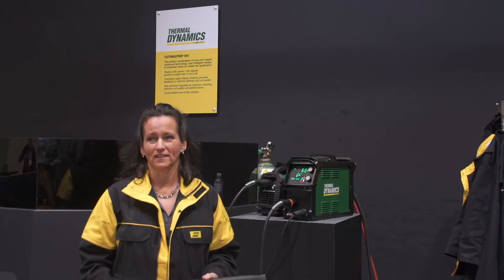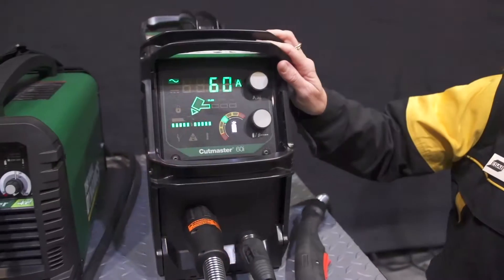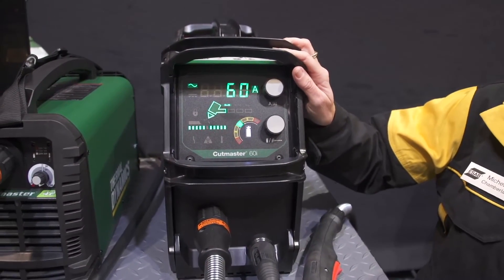Hi, I'm Michelle Chamberlain. I'm product manager for our line of air plasma systems. At Fabtech this week we're introducing the Cutmaster 60i and it is packed with power.